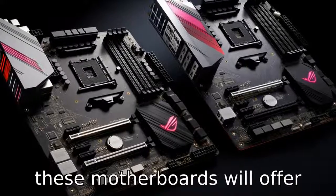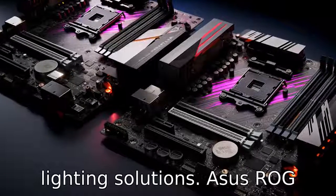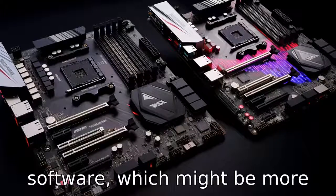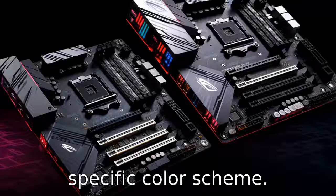Difference seven: aesthetically, these motherboards offer different designs and RGB lighting solutions. ASUS ROG products generally have a distinctive look with more elaborate RGB lighting customization made possible through their Aura Sync software, which might be more appealing to users interested in a gaming-oriented build with a specific color scheme.